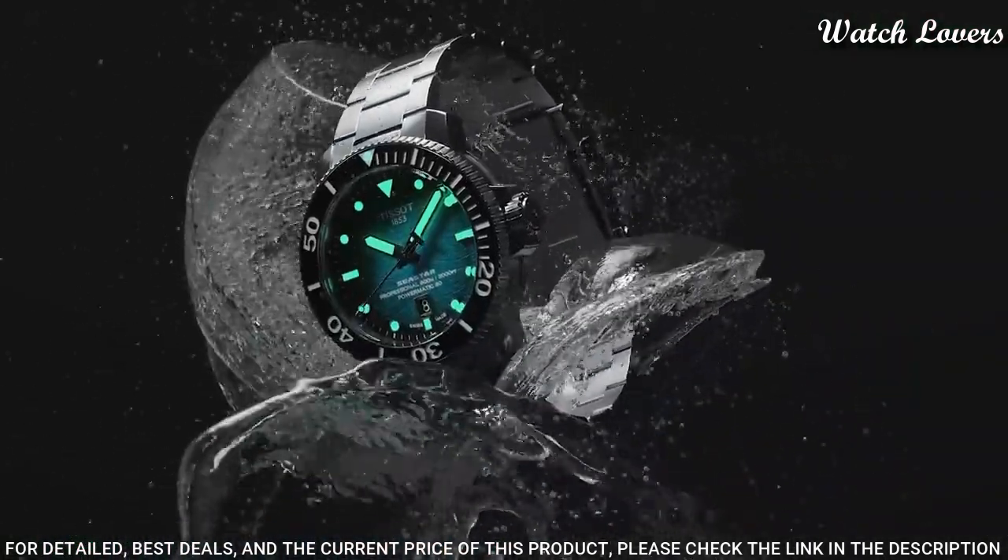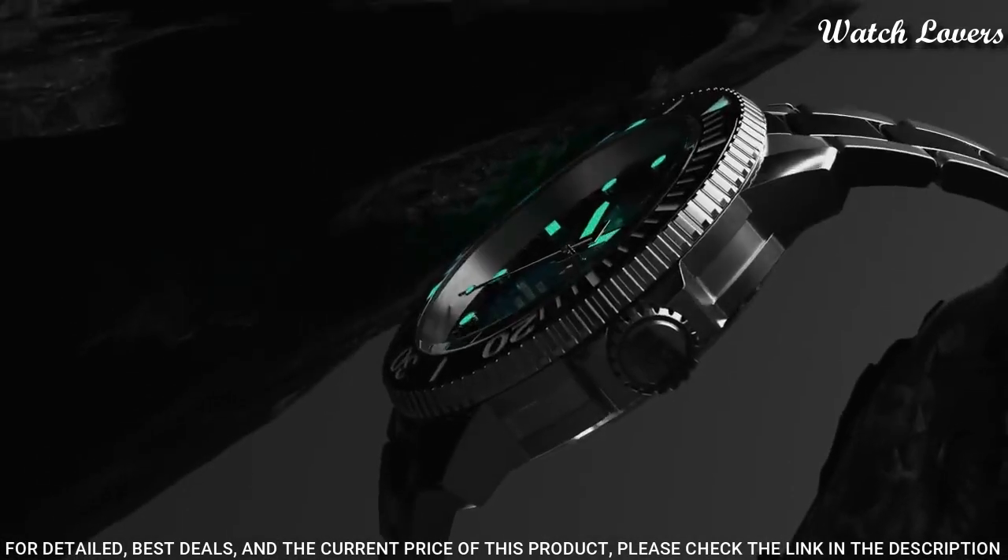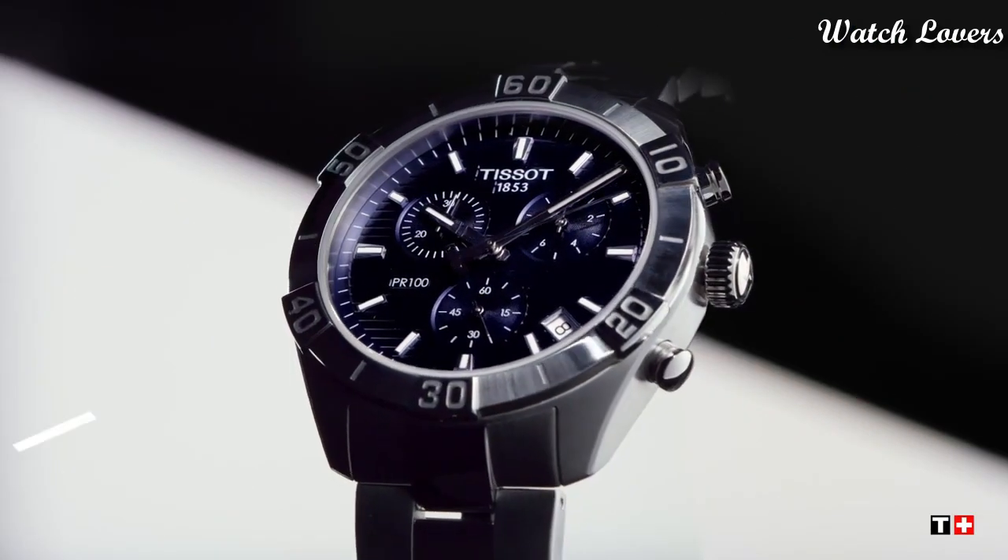Water-resistant at 600 meters. Functions: date, hour, minute, second.